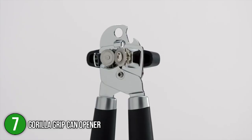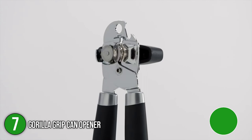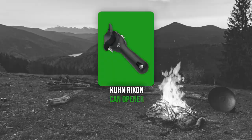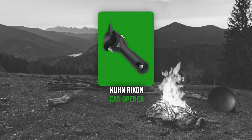The seventh camping can opener on our list is the Gorilla Grip Can Opener. This extra-large can opener measuring 8.07 x 2.68 x 2.24 inches absorbs more pressure and strain, allowing you to open the can with ease. It comes in five various colors to fit your preferences, and consumers remark about how heavy-duty, high-quality, and easy it is to open cans. TrustedShoppingGuide.com has awarded the Gorilla Grip Can Opener a 3 badge rating.